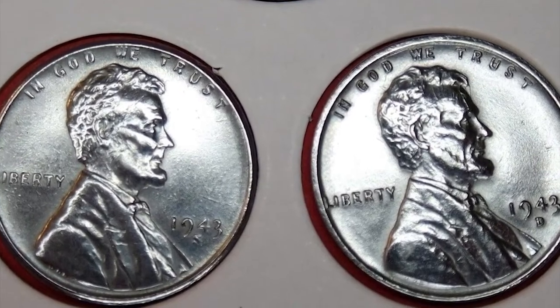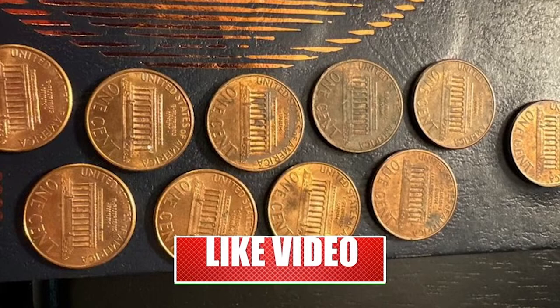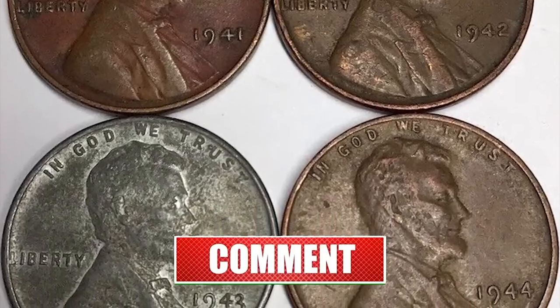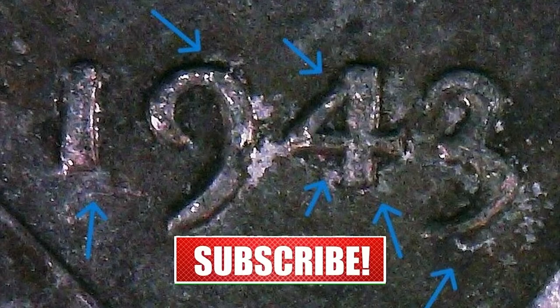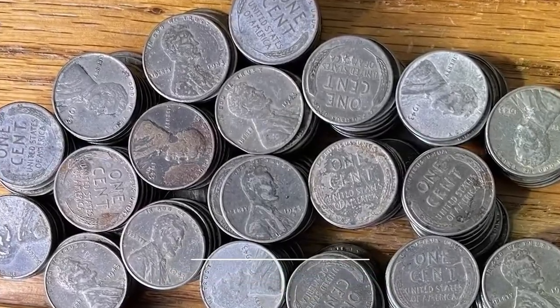How's it going, guys? Welcome back to another exciting episode featuring super rare and valuable coins you should know about. Today we will be talking about 10 trending coins recently sold at Heritage Auctions for pretty large amounts. Hit that subscribe button below and let's dive in.